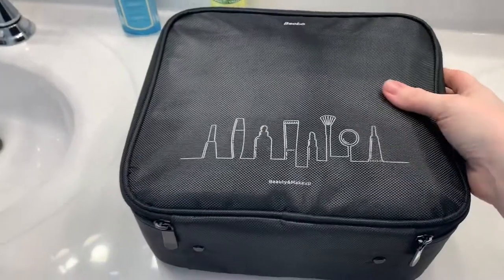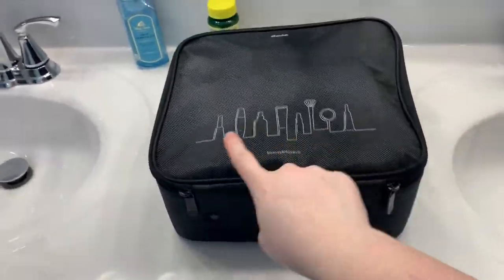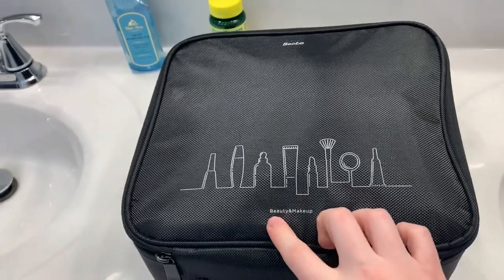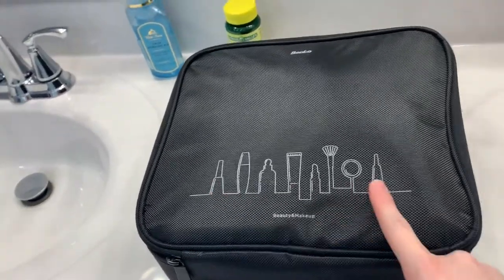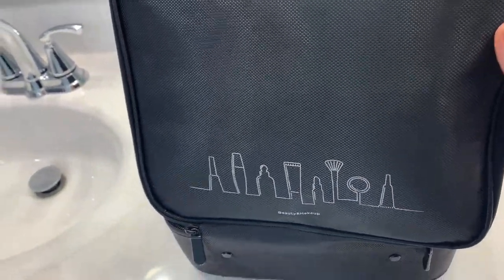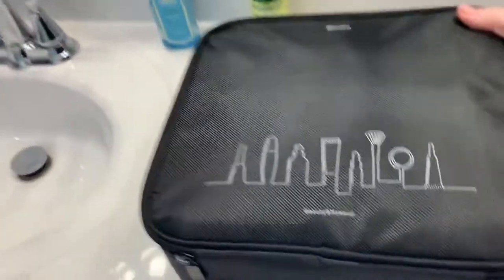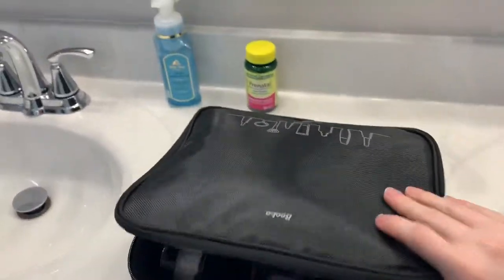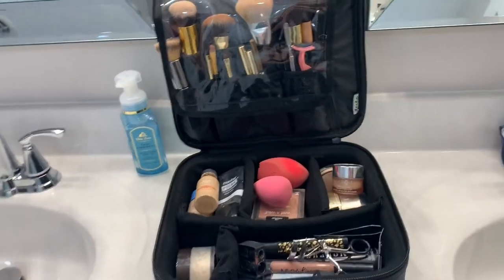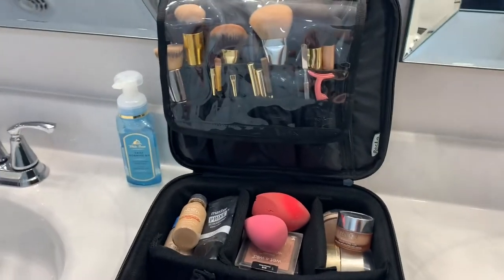So first off, this is just what the front looks like. The only thing I don't love about it is that it has this design on it — I wish it was just all black. But it's not a big deal. It says 'beauty and makeup' and just has makeup stuff outlined, and Beko is the brand. I'm going to turn it around so you can see. I just filled it up about five minutes ago and I was really excited that everything fit.